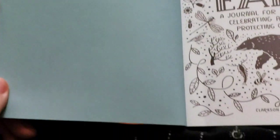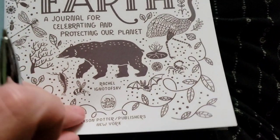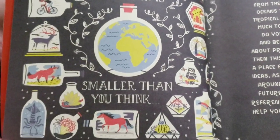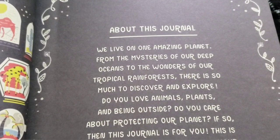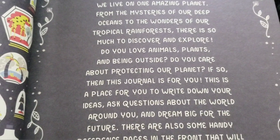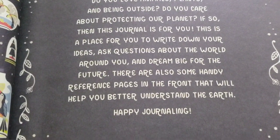The next page is just blue, and the page after that looks like it could be a coloring page. It says "A Journal for Celebrating and Protecting Our Planet," basically what the cover has. Then the next page says: "The big world we live in is smaller than you think." About this journal: we live on one amazing planet, from the mysteries of our deep oceans to the wonders of our tropical rainforests. Do you love animals, plants, and being outside? Do you care about protecting our planet? If so, then this journal is for you. There are also some handy reference pages in the front that will help you better understand the earth. Happy journaling!